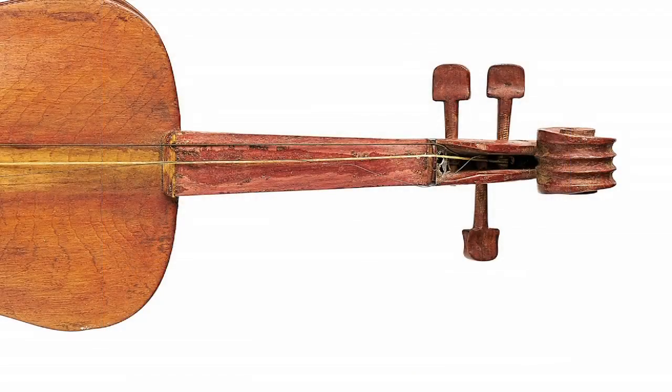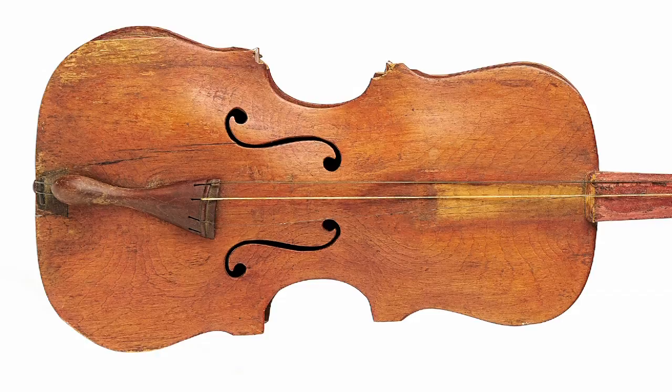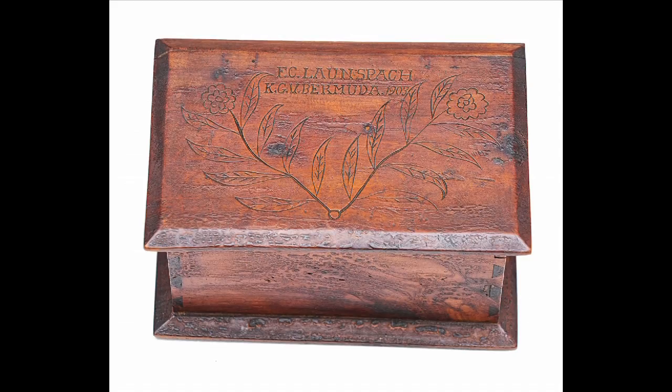There are two lovely examples of Boer War memorabilia. They are a violin which belonged to Mr. Truscott, who was interned in the Ishaoui camp in Zululand. It's inscribed on the side, and the interesting thing about the violin was that the prisoners were allowed to order a book on how to make a violin. There is also a very nice prisoner of war fruitwood box from the Bermuda camps, which is signed by Mr. Lansbacht.